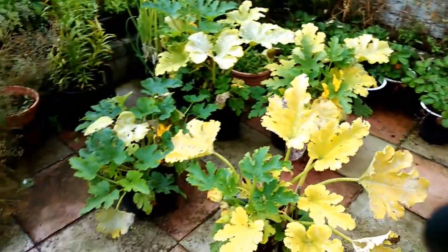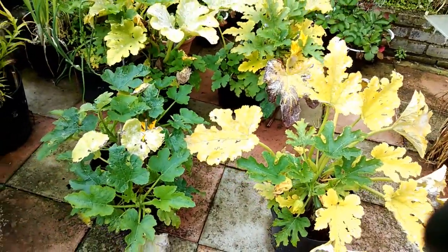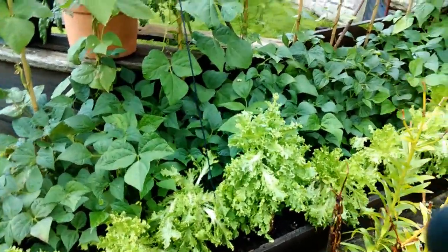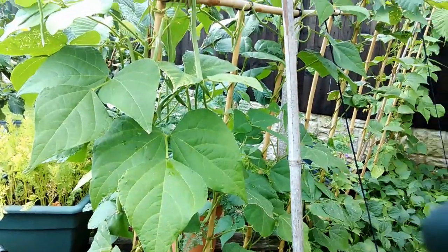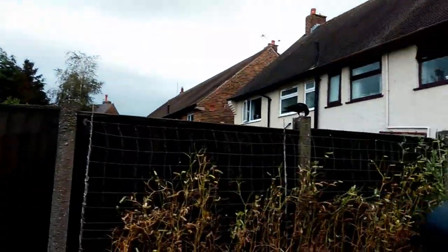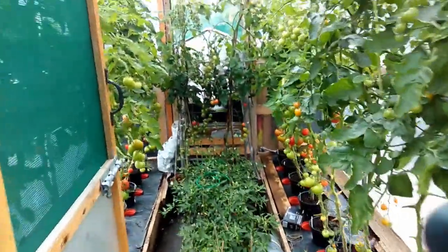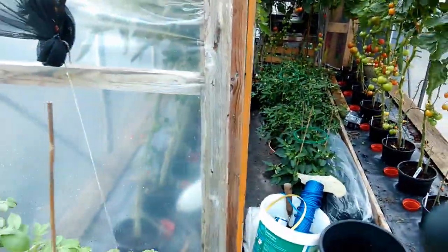Quick look around the garden: courgettes a bit bleak really but they're still putting out courgettes, so until they stop I'll keep them going. The mizuna is starting to bolt now - it's just had a lot of rain and I've not had a chance to get out. I've been picking the cobra beans, there are plenty on them. I gave the polytunnel a bit of a tidy up yesterday, took some more foliage off and took a load of tomatoes out. I'm getting ready to make some sauce pretty soon, so I'll probably do a little video on that - people have asked how I make tomato sauce.